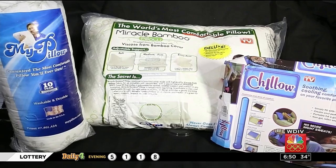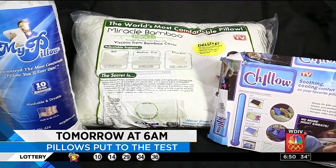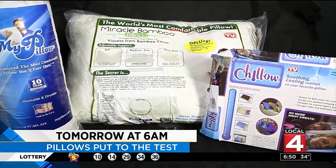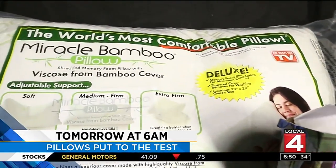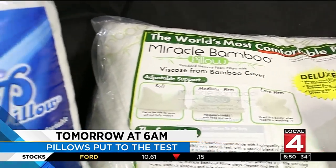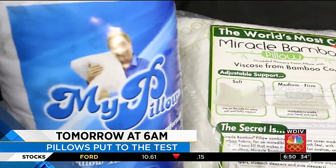Tomorrow's product test: pillows — the MyPillow Cooling Chilo and the Miracle Bamboo Shredded Memory Foam Pillow. See if they'll help you sleep better. Yes, there it is — the world's most comfortable pillow as seen on TV. Yeah, right. We're going to put it to the test.